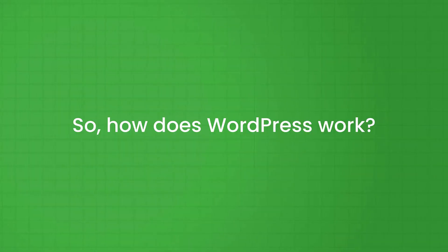So how does WordPress work? Literally everyone can develop a website with the WordPress CMS — no coding is needed. Every single change you make in the WordPress CMS, the CMS itself will convert into readable content for all browsers worldwide. Let me show you.